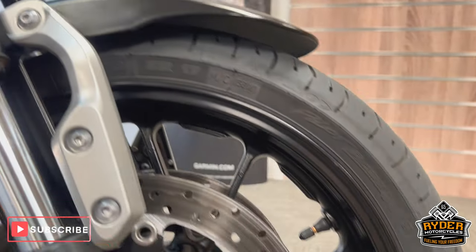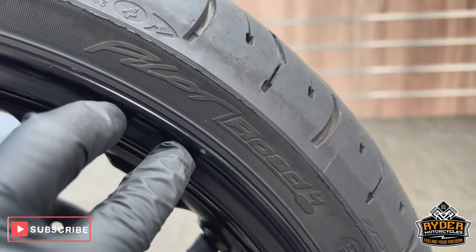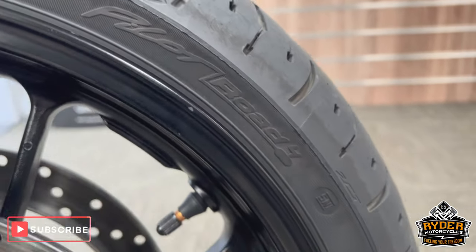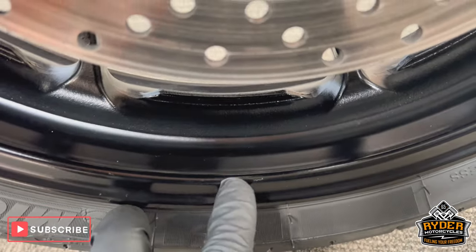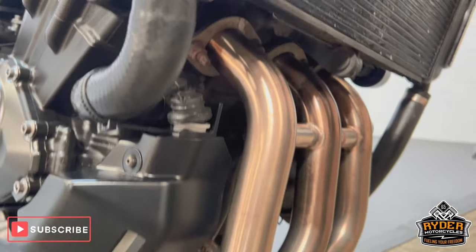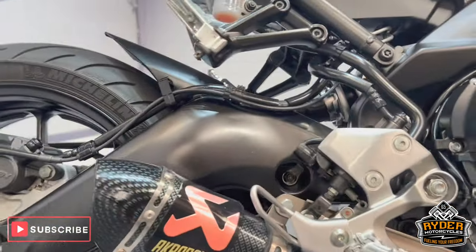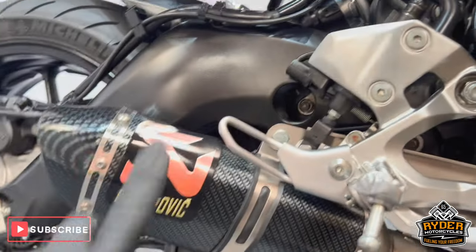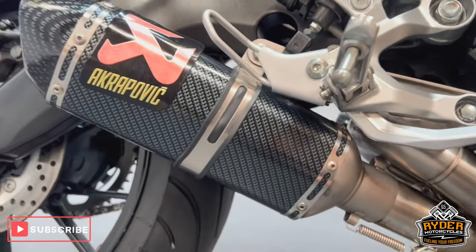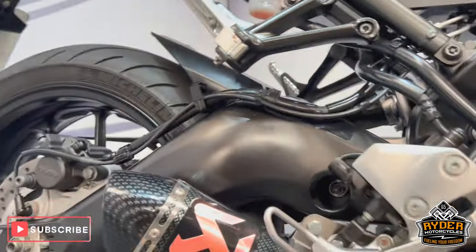The wheels are nice overall. There is a stone chip there, and a couple just lower down — nothing out of the ordinary. The headers are nice, and so is everything underneath the bike. It does have an aftermarket exhaust — it's not an Akro, that's actually just a sticker that's been put on by the previous owner, but it's still got a really nice raspy sound to it.